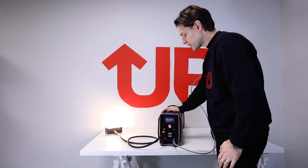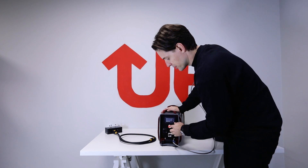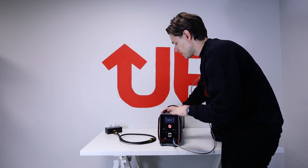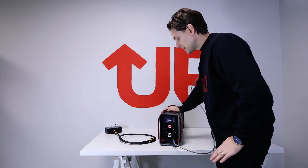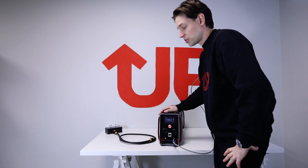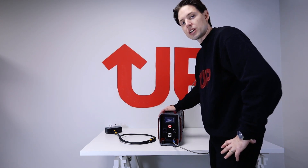To shut down the generator, you simply need to disconnect the cable and push the on/off button. After a while, it goes into shutdown mode and runs all the ventilators to cool down the stack. It takes about up to three minutes to cool down everything, but it may also take much shorter depending on the temperature outside.